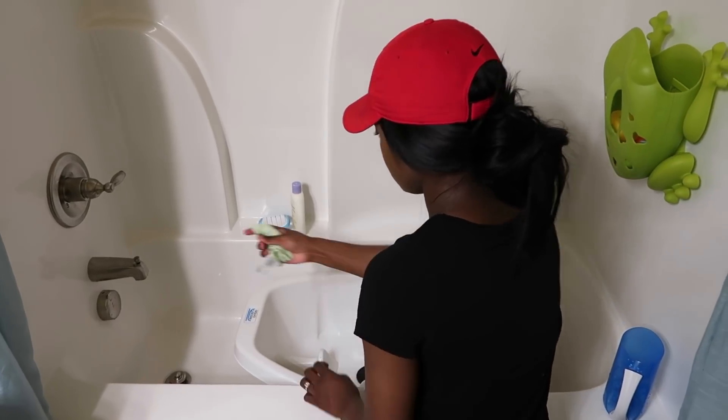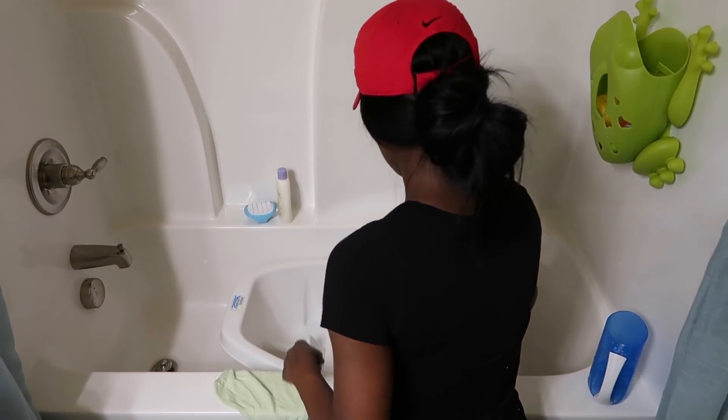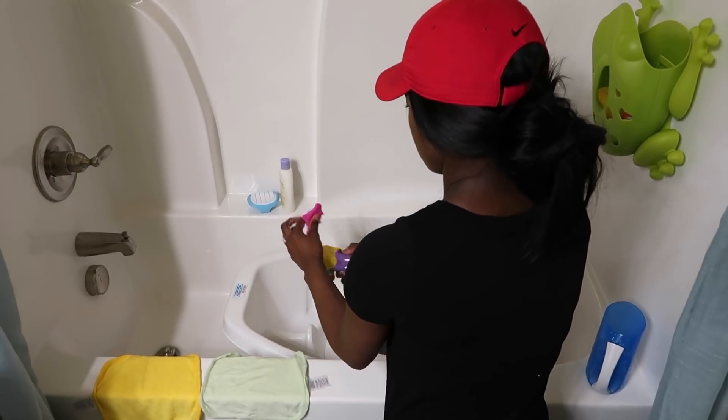Then I close the blinds and the curtains and try to make it as dark as I can for him before walking out. Once Bash is down, I go back to the bathroom to clean up. I wring the water out of his washcloths, squeeze the excess water out of his toys, and then dump the water that didn't drain out of the tub.